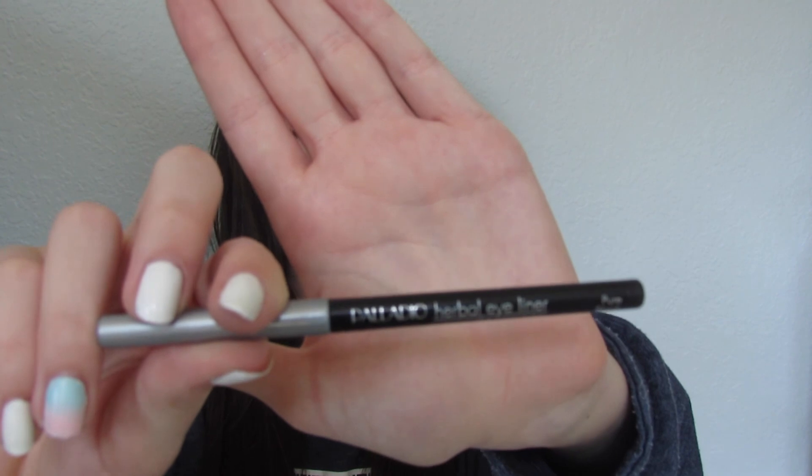The next thing I have are eyeliners. I only have two — one liquid and one pencil. The liquid one I use for dance is the Revlon Colorstay Skinny eyeliner. It has a very skinny point, so if you want a very precise winged eyeliner, I like this one. For the pencil, I just have this one, which I used in my first video and it's waterproof, which is a plus.